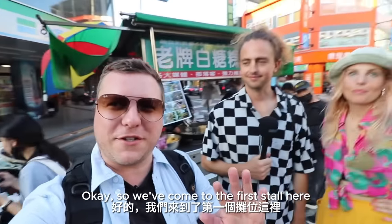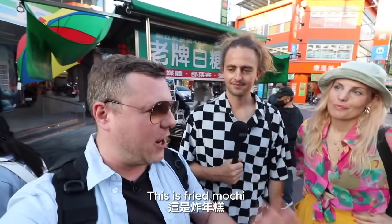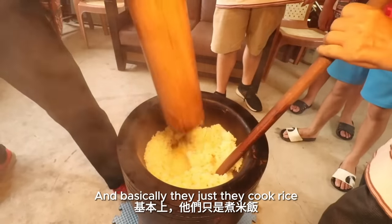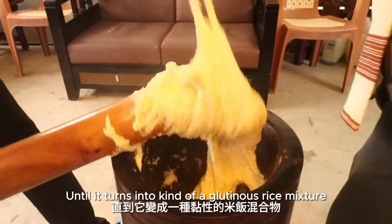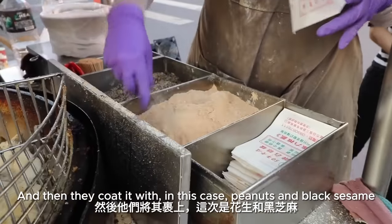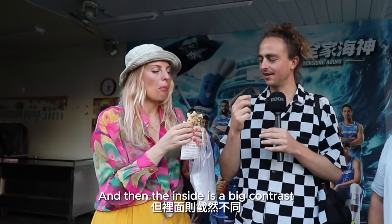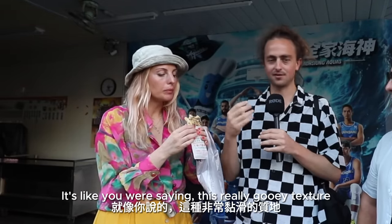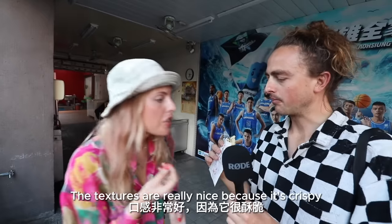We've come to the first stall here — and it took me about five years before I even tried this for the first time. This is fried mochi. It's made from rice — they cook it and then pound it within an inch of its life until it turns into a kind of glutinous rice mixture. Then they fry it in oil and coat it — in this case, with peanuts and black sesame. That one's the white rice with black sesame topping. The outside is really crispy and the inside is a big contrast — really gooey texture. It's like a really nice mix.